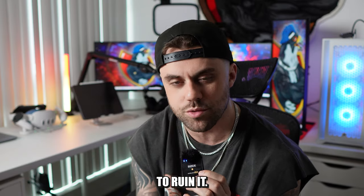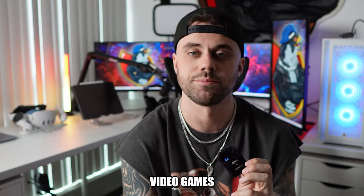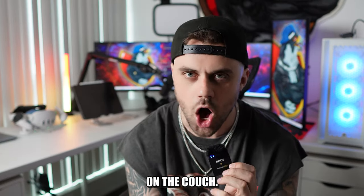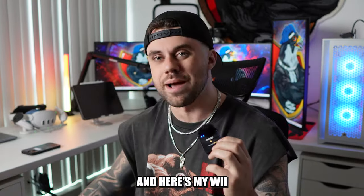Off to my right I have my PS5. Sometimes I like to sit on the couch and play video games because my back hurts after a while sitting in the chair. So if I'm not streaming or recording, I'll play Red Dead Redemption, Celeste, or Hogwarts Legacy on the couch.